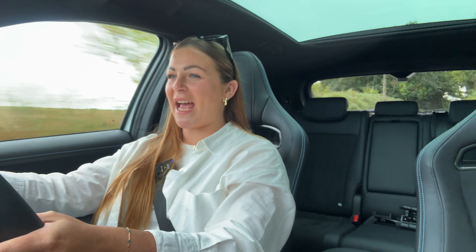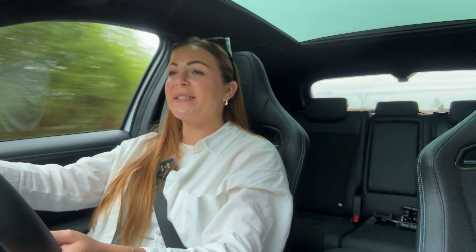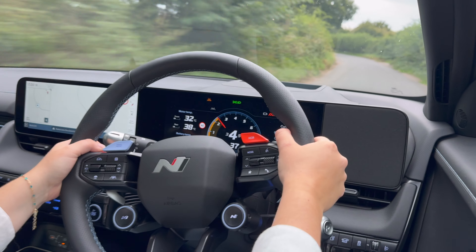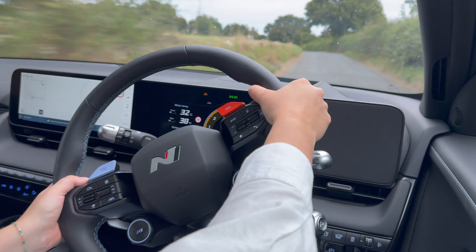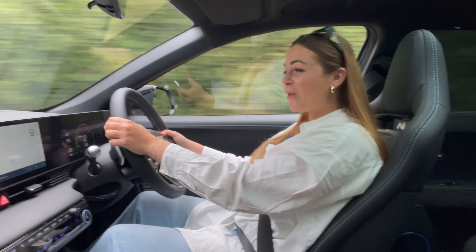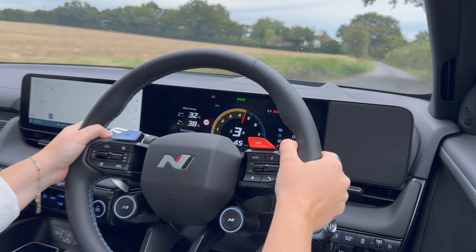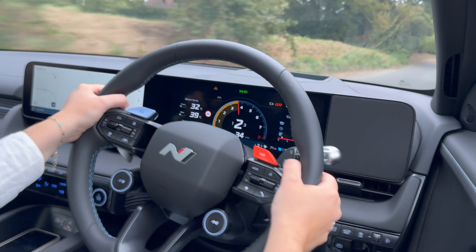One bit of tech I've been loving is the Hyundai Ioniq 5N's e-Shift. When activated, the paddles behind the steering wheel no longer adjust the regenerative braking — they become like real gear paddles. They work with the electric motors, the regenerative braking system, and the 10-speaker audio system — two speakers on the outside and eight on the inside. Together, these mimic the changes you get from a real performance petrol engine, so much so that the car will bounce off the rev limiter if you're in a gear which is too low, and it'll even lose a little bit of performance if you're in a gear which is too high.